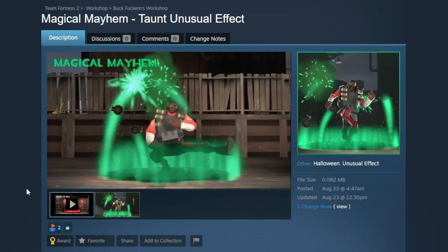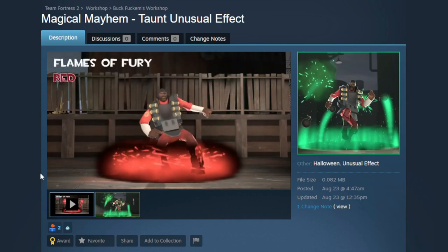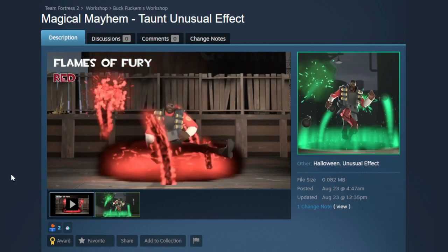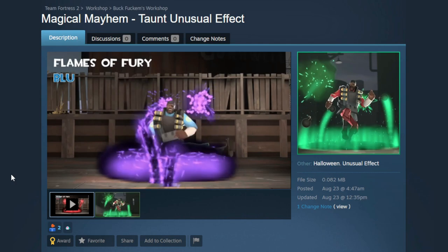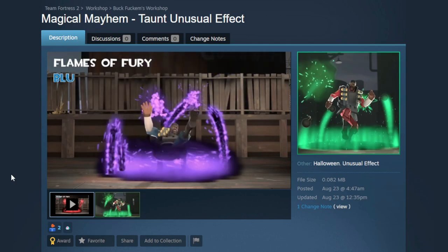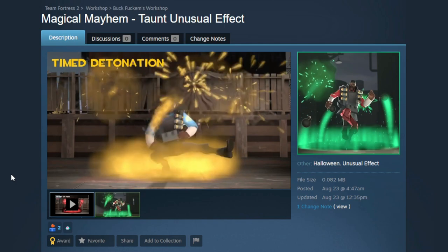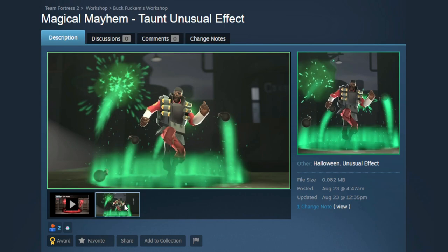Here's a really cool unusual taunt effect — Magical Mayhem — with bombs flying all over, super themed for Demoman or a pirate loadout. But it's not just a recolor: the Flames of Fury version has actual flames, the blue team version is purple, and the third variant — Time to Detonation — has little hourglasses with sand flying everywhere. That took me off guard; I thought it was just bombs with a color swap, but it's above and beyond.